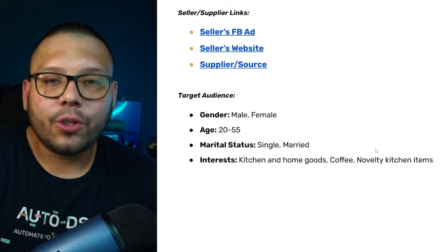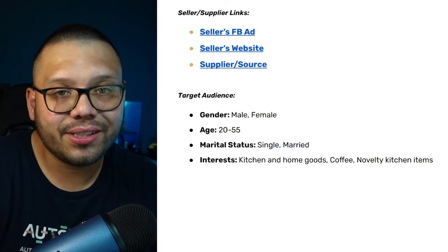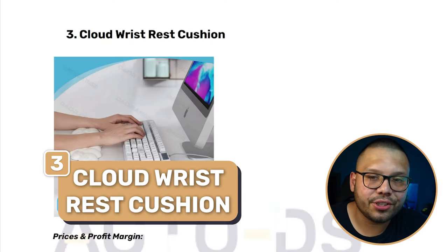Not bad for a simple mug. Target audience interests include kitchen and home goods, coffee, tea, and novelty kitchen items — coffee and tea go together since you drink both from mugs.